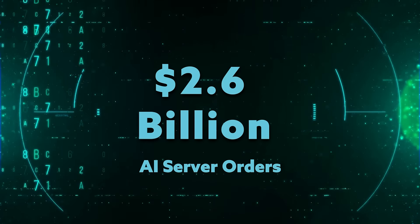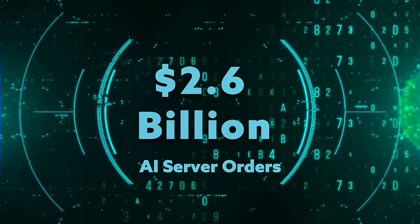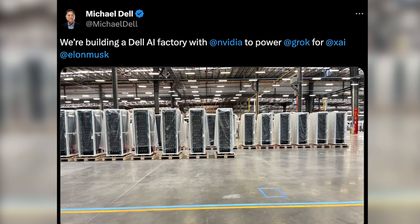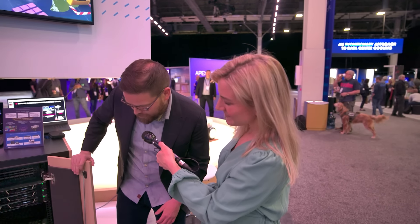Recently, Dell has emerged as a top vendor for AI-oriented servers. Just take a look at its most recent earnings report: AI server orders increased to $2.6 billion, up from $800 million in the previous quarter. Elon Musk is one of the latest to sign on — Dell is assembling half of the racks going into the supercomputer that xAI is building. At Dell Tech World, we got to see some of the use cases that these servers are powering.